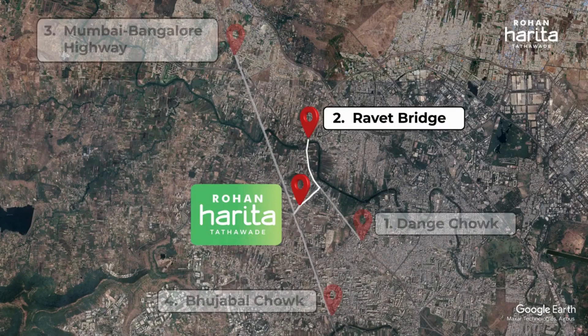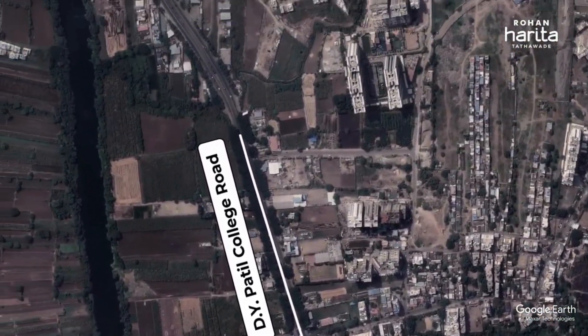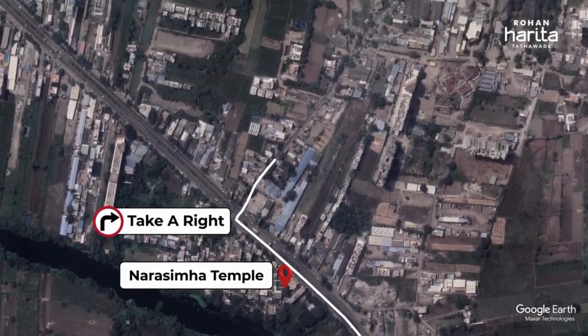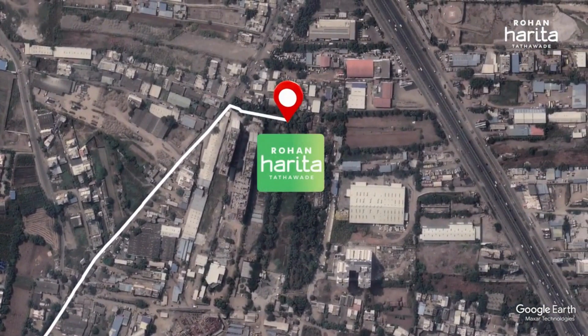Marked in two is the access from Raveth Bridge, which is at a distance of about 3 km from Rohan Harita. From D.Y. Patil College Road, exit onto Aundh Raveth BRTS Road, pass by Narasimha Temple about 1.5 km later, and turn right onto Ashoknagar Road to reach Rohan Harita in 800 metres.